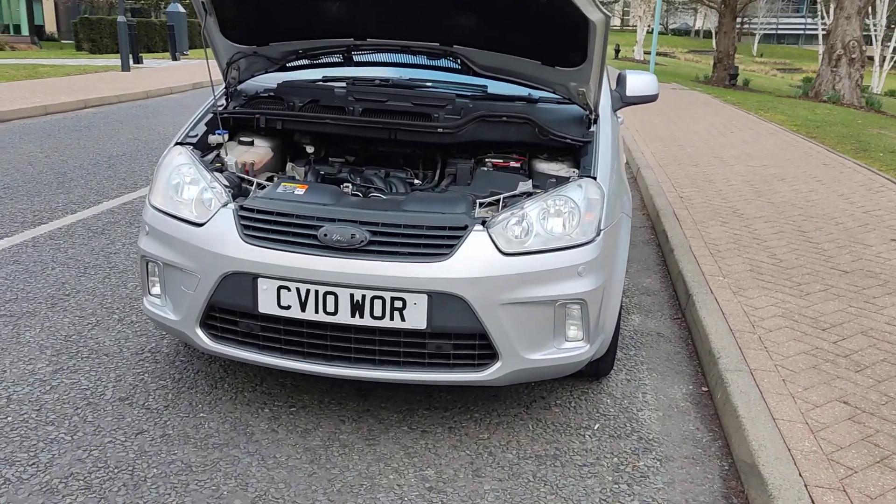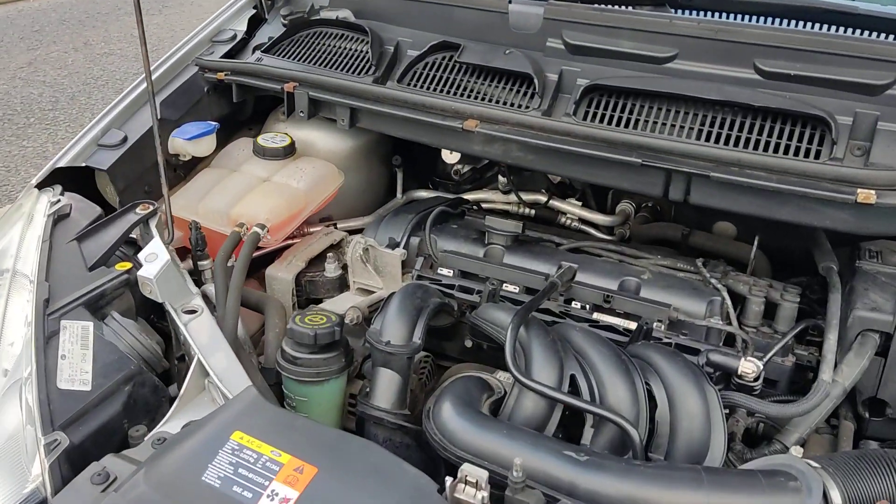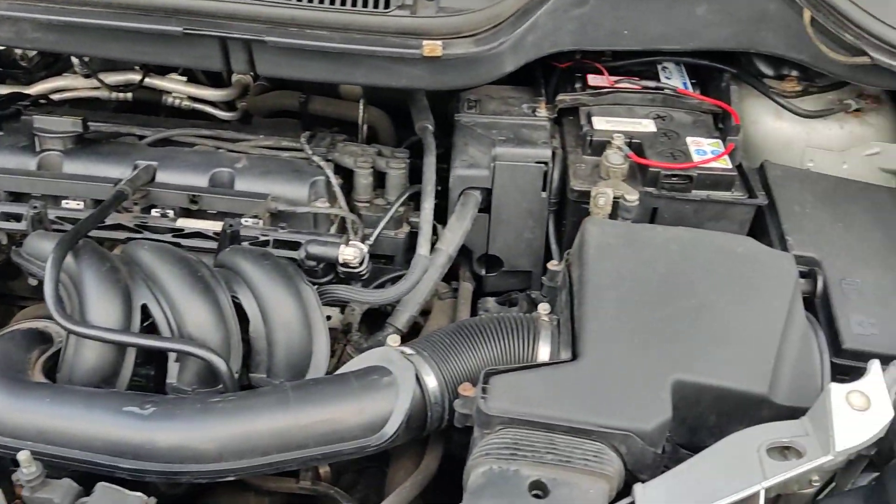Nice clean sparkling headlights with fog lights, front parking sensors, and a nice and clean engine bay.